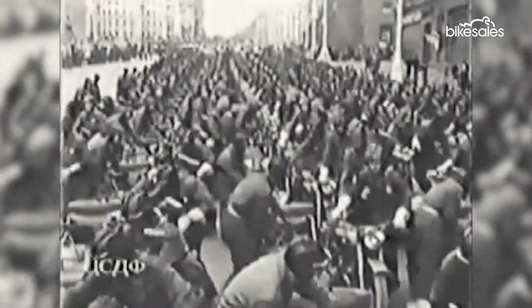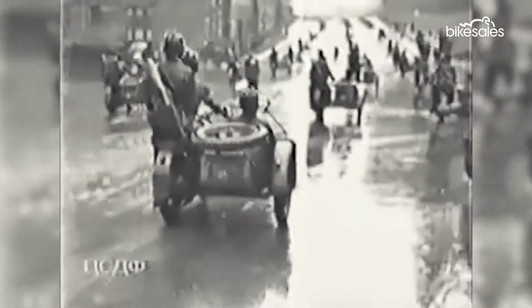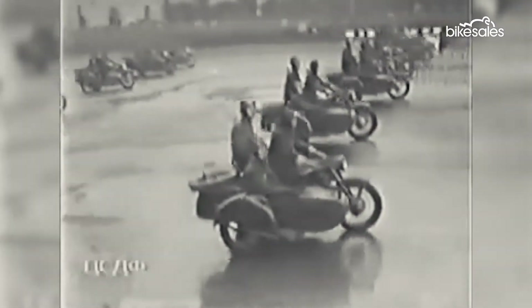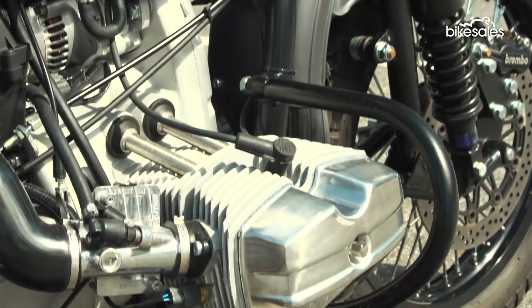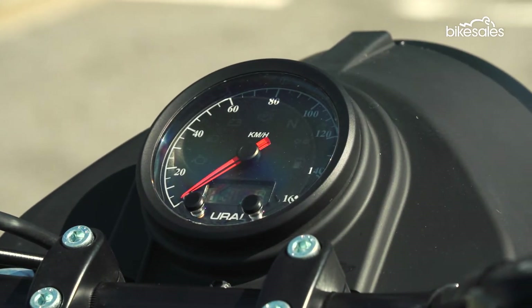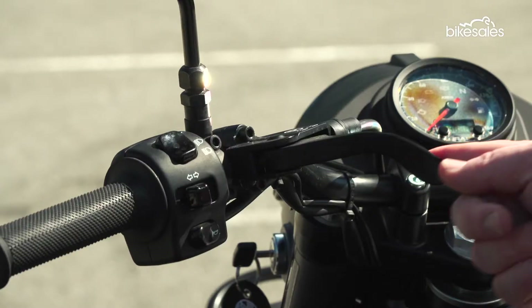Ural, a Russian concern, first started producing flat twin motorcycles from the early 1940s. And this enduring design, originally modelled on a late 1930s BMW sidecar, essentially carries through to the present day. Of course, there are some concessions to modernity, like the electronic fuel injection, LCD instrument panel and electric start. But it's the many old school features that underline this quirky model's significant appeal.